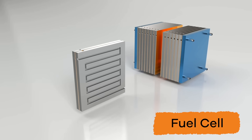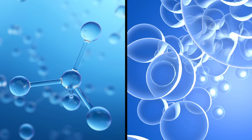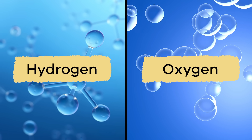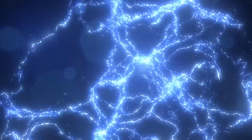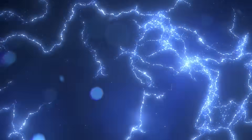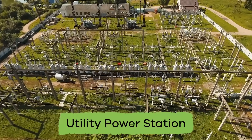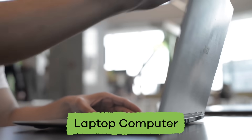Fuel cells also work like batteries, except they don't need to be recharged. Fuel cells take chemicals like hydrogen and oxygen and put them together. When the two chemicals react to each other or have a chemical reaction, electricity is created. Fuel cells can provide power for something as big as a utility power station to something as small as a laptop computer.